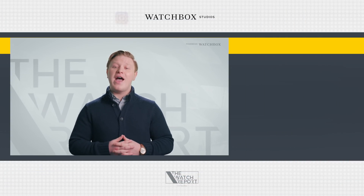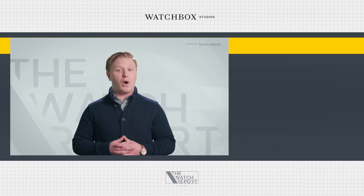I'm Zach Rego and this has been The Watch Report. Make sure to like, comment and subscribe, and click the bell for the latest updates in watch content. Thanks for watching and see you next week.